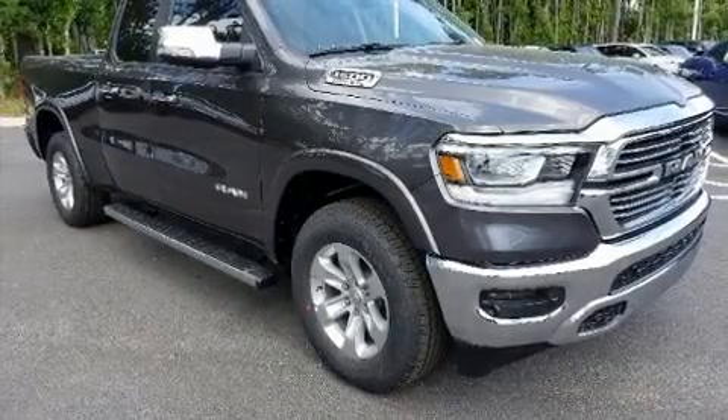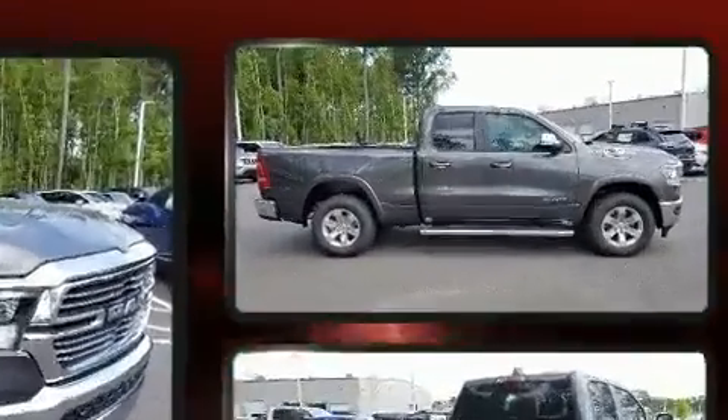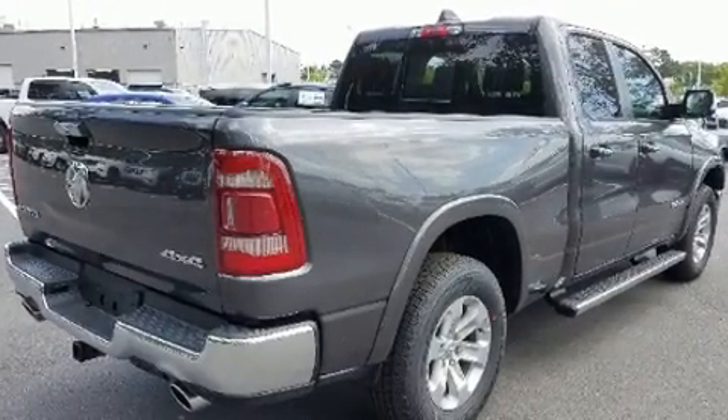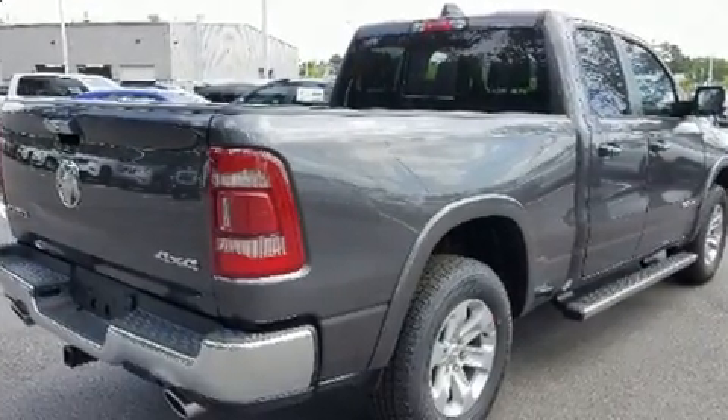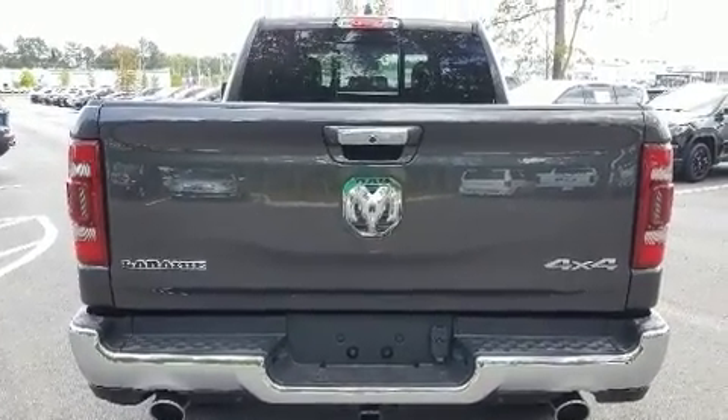Get excited about the 2019 Ram 1500. This four-door, five-passenger truck leads among competitors in its segment. It features four-wheel drive capabilities, a durable automatic transmission, and a powerful eight-cylinder engine.